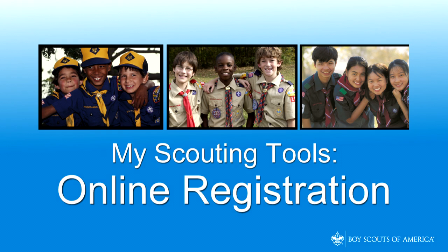Parents, youth, and adult leaders can discover many activities in which they will be able to participate together and begin their scouting adventure.